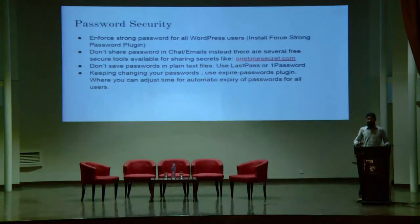Don't share passwords in chat and emails because those are insecure. If you need to store passwords, don't store them in plain text files — instead, use a free tool like LastPass or 1Password. These tools not only keep your passwords secure but also save time. LastPass has browser plugins that automatically fill in your username and password when you visit your WordPress admin section. Also, keep changing your password, and you can enforce this policy using an expired password plugin.